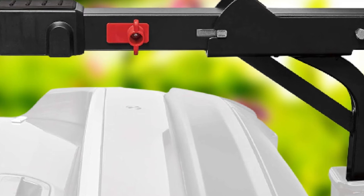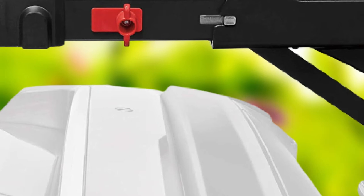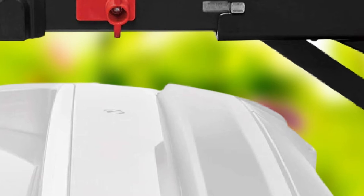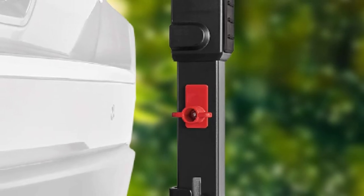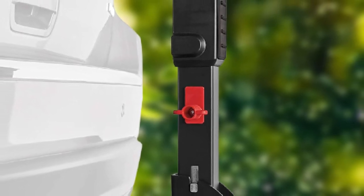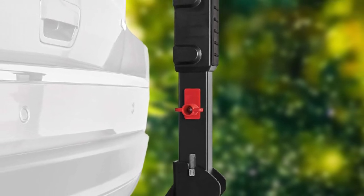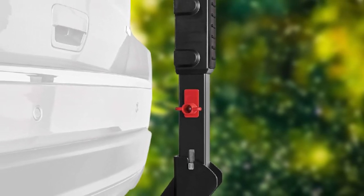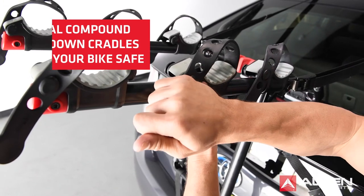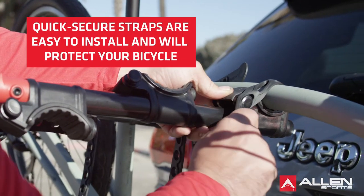Assembly of this rack only takes five minutes. Allen Sports 3 Bike Hitch Racks feature quick folding arms that allow the carry arm to be dropped out when not in use, simply by squeezing two red buttons. The internal tilt gives users easy access to the inside of your vehicle, with an internal mechanism that ensures the rack is secured during use while allowing you to tilt away single-handedly.